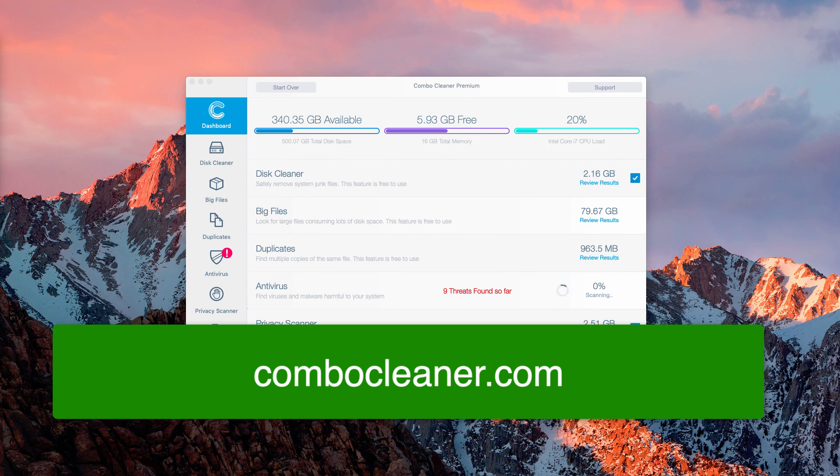So that was the guide. First I showed you the manual way to remove notify-service.com pop-ups, and I also recommend that you scan your Mac with reliable security software — Combo Cleaner Premium. Thank you for your attention, and please share the video if it was helpful.